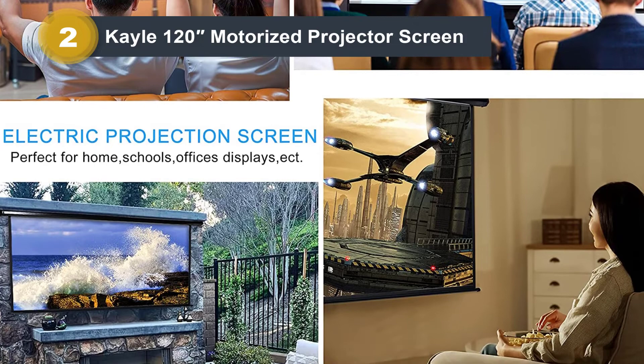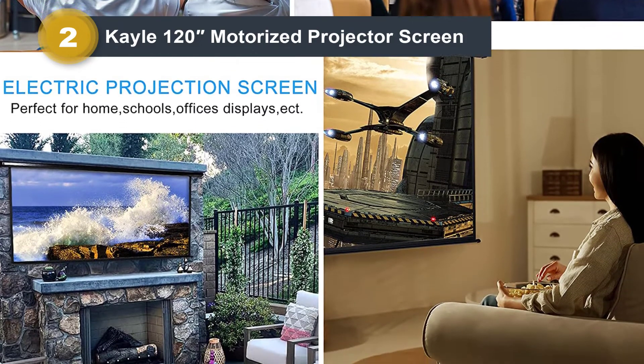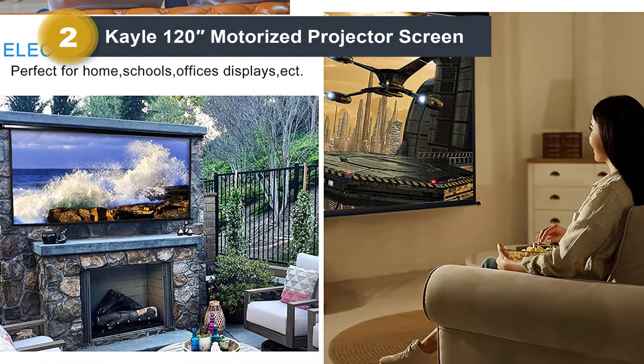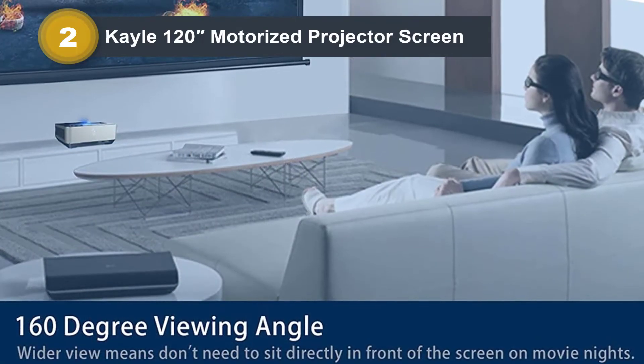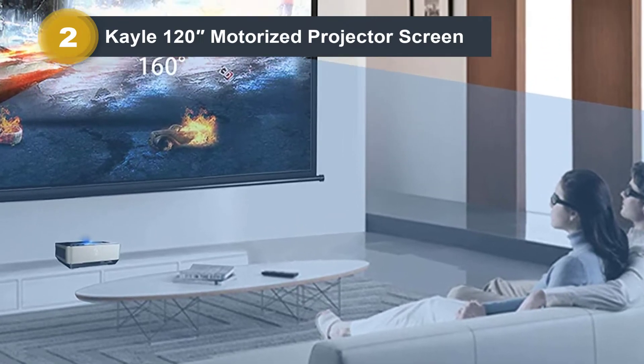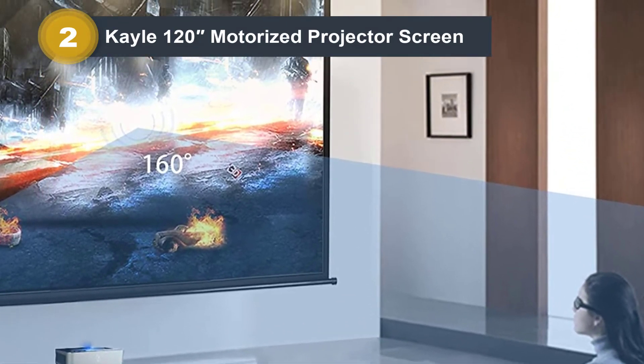It ships fully assembled so you can have easy installation and get to watching or displaying your favorite videos and more. Overall, customers like this black-backed screen for its versatility and ease of use. Its high-quality motor is both quiet and energy-efficient as well.